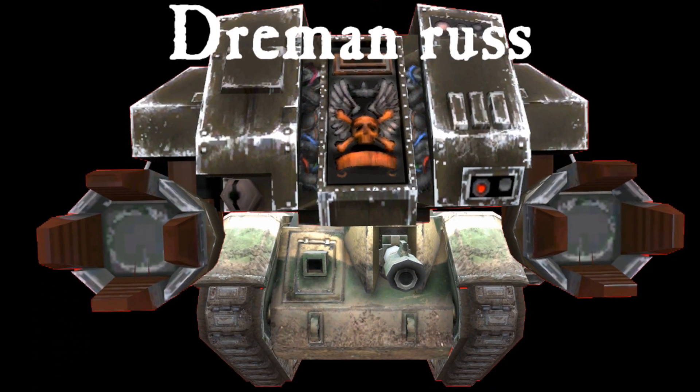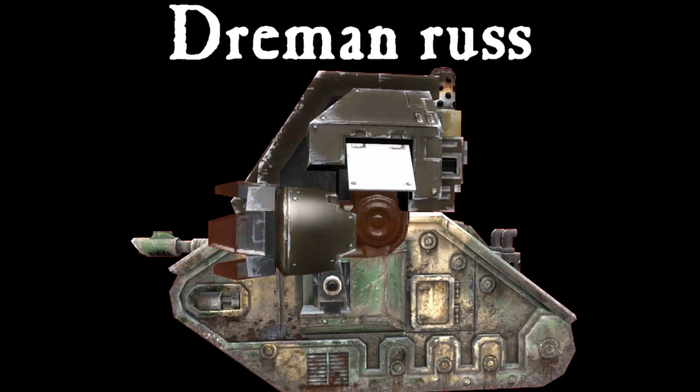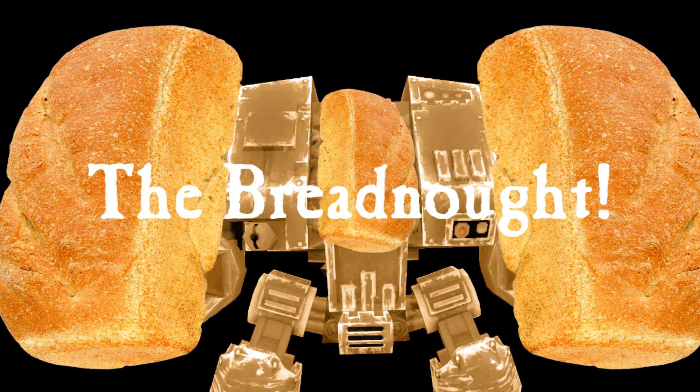And the most important vehicle of all, the Dream Man Russ. But let's not forget the best one of all, the Bread Knot.